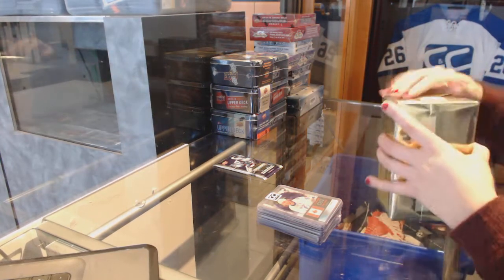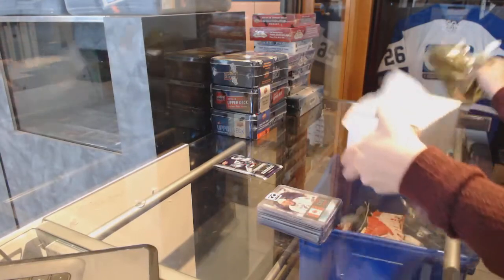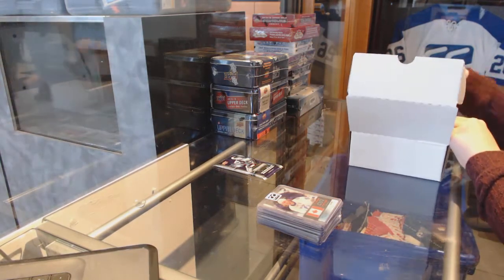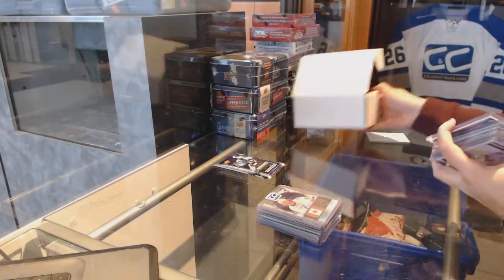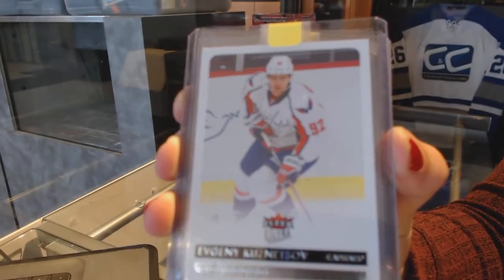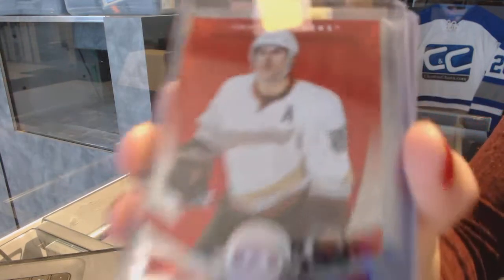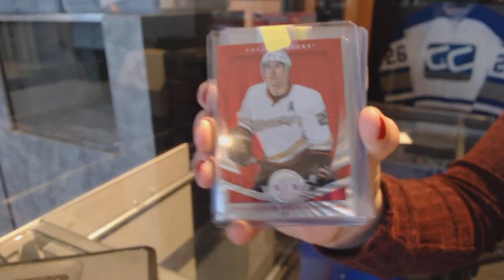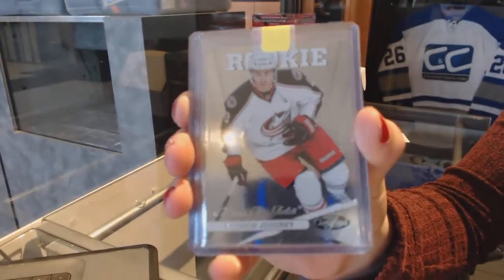Let's move on to Mystery Box number 2. We've got an Ultra rookie for the Washington Capitals of Evgeny Kuznetsov. We've got a Mirror Red numbered to $100 for the Anaheim Ducks from Totally Certified, Francois Beauchemin. Certified rookie numbered $999 for the Columbus Blue Jackets of Andrew Jodry.